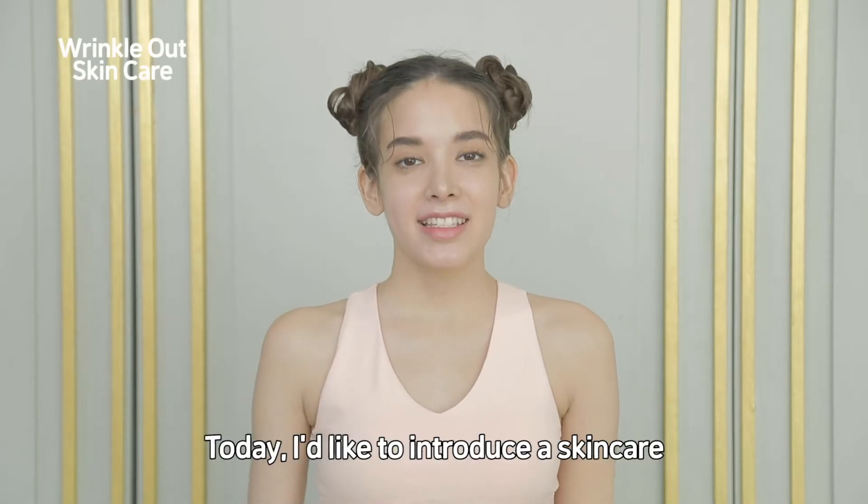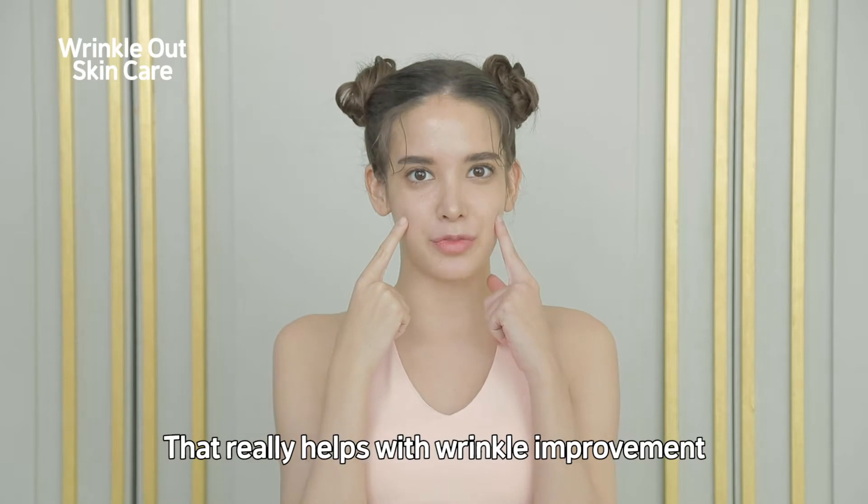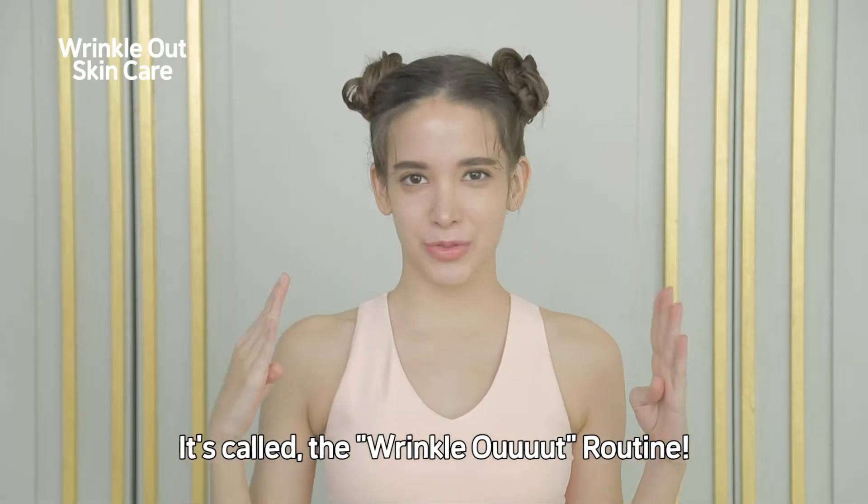Hi, I'm Haleen. Today, I'd like to introduce a skincare that really helps with wrinkle improvement. It's called the wrinkle out routine.